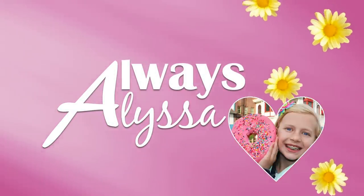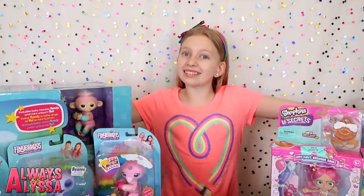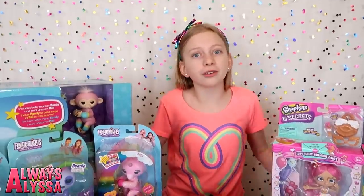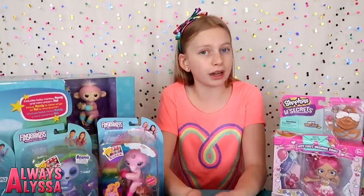Always Alyssa. Hey guys! Welcome to Always Alyssa! How's everybody been doing? How's your week been going? My week's been going pretty good. I went ice skating a couple days ago and I learned a couple new piano songs.